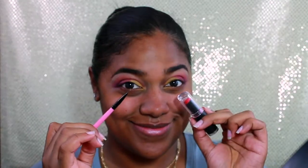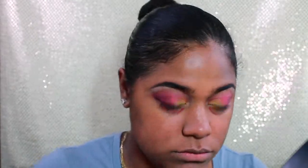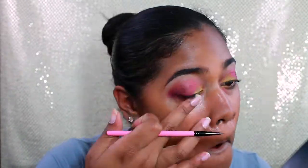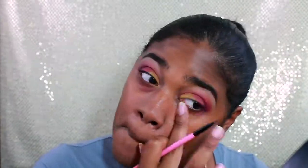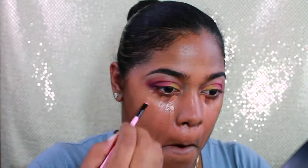What am I going to do about these bags? I have an idea — I'm putting some Wet n Wild red lipstick right under there for color correcting, blending it in with my fingers, nothing too fancy. Now I'm going in with my MAC Pro Longwear Concealer in color NW40. You've got to contour and highlight that face.